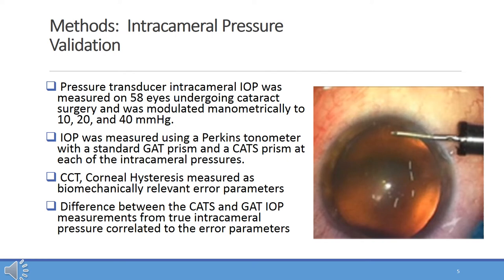The methods center around validating the findings in mathematical modeling and clinical testing. Since comparing intraocular pressure measurements to the Goldman as a reference does not say anything about improved accuracy over the gold standard Goldman, we wanted to compare the CATS and GAT measurements to a true transducer intracameral pressure in live human eyes. We mathematically modulated and measured the intracameral pressure on 58 unique eyes sequentially from 10 to 20 to 40 millimeters of mercury. Simultaneously, we measured the intraocular pressure externally with a Goldman-type Perkins applanation tonometer using both the standard GAT prism and the CATS prism. We then correlated the difference in GAT and CATS IOP measurements from the true intracameral pressure to central corneal thickness and corneal hysteresis measured before surgery.